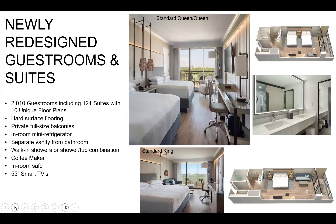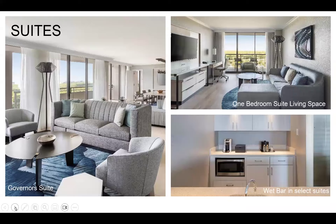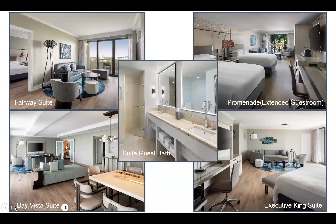Our newly redesigned guest rooms were renovated two years ago — two queens or one king, with spacious layouts. Everyone's favorite feature is the oversized balcony where you can enjoy the warm Florida weather, sunshine, and Disney fireworks. We also have 121 suites with 10 different floor plans, ranging from an executive king to the Governor's Suite, all with a connecting room option for multi-generational or extended families.